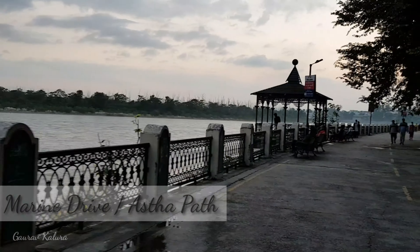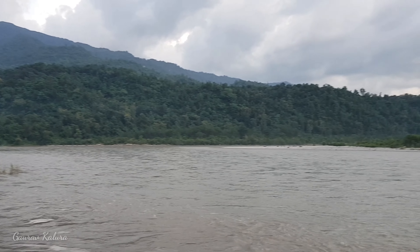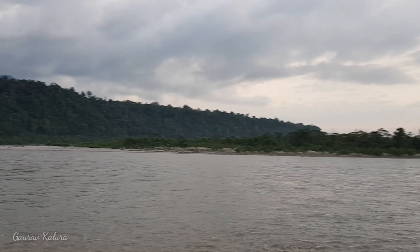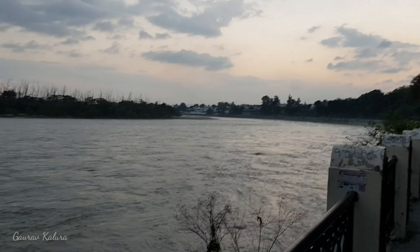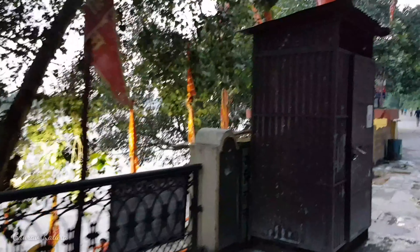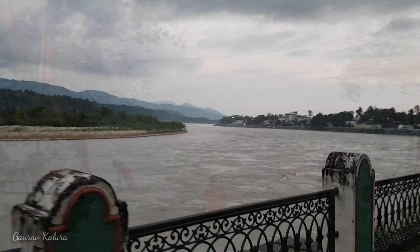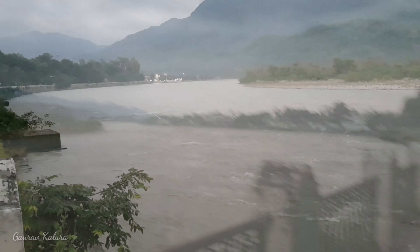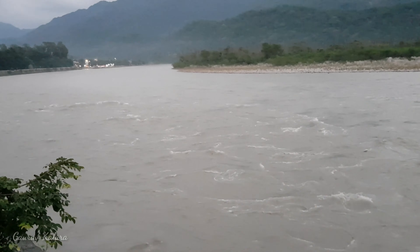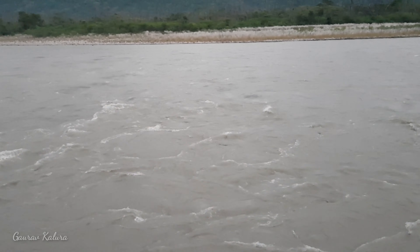Rishikesh's beauty is amazing. Here I am showing you the whole place — look how good it is. Now we have to go further, but first we are going to watch the light show and then we will end this video.